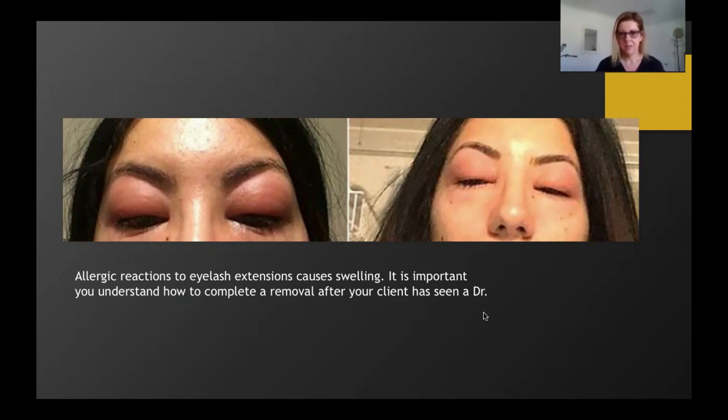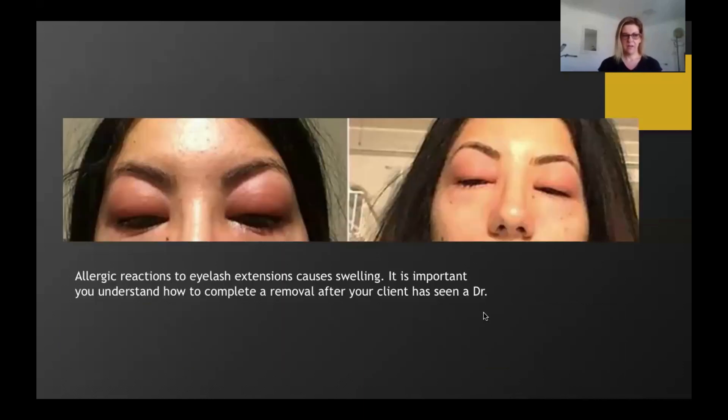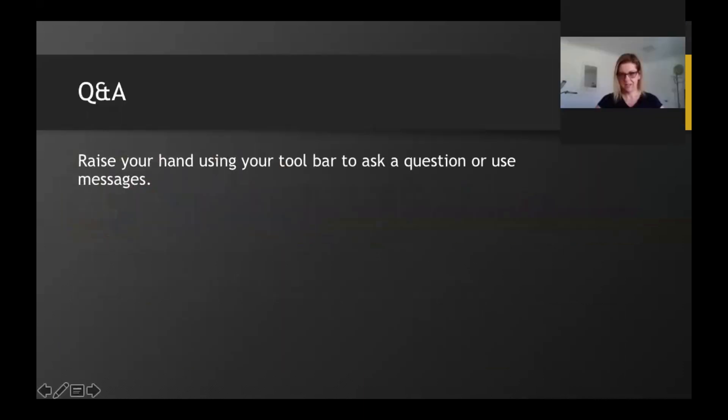The best way to prevent re-exposure is to use a barrier. I would suggest applying a thick layer of petroleum jelly across your client's eyelid and around the eye area before continuing with the removal process. Your golden rule here: take more, not less, when it comes to your consultations with clients. That tops off our five considerations for lash safety today.